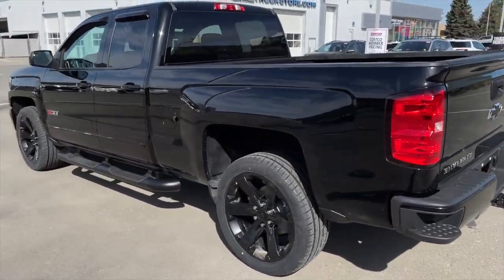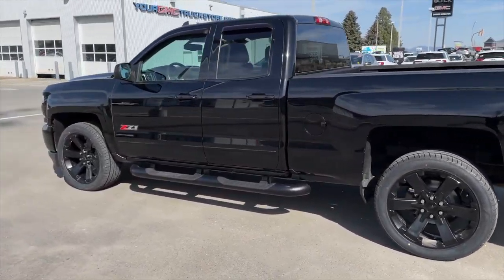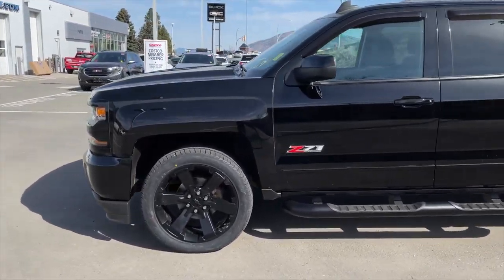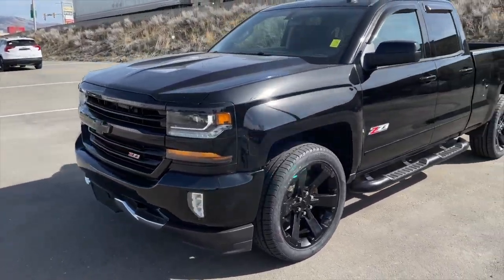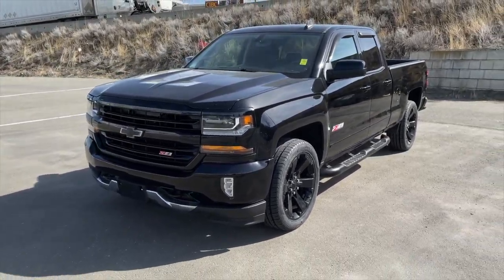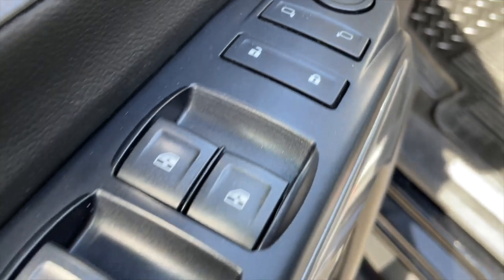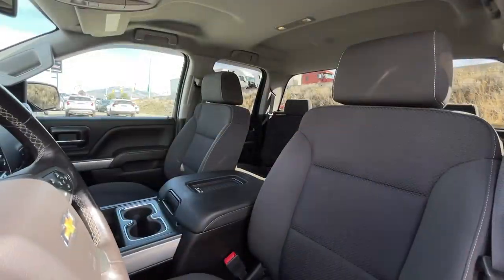It was traded in toward a brand new 2021 GMC Sierra 1500 Elevation because the previous owner was looking to upgrade into something newer, so we were more than happy taking this Silverado in on trade. This Silverado is equipped with the Z71 off-road package along with the trailering package, and it does have a clean Carfax.